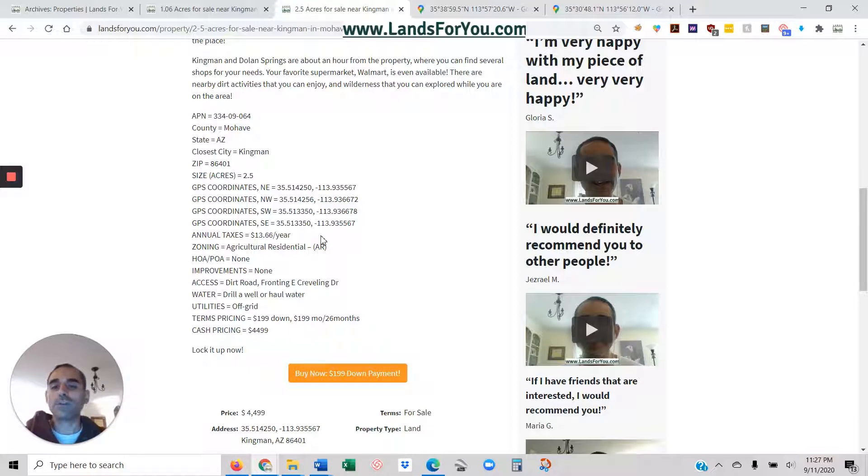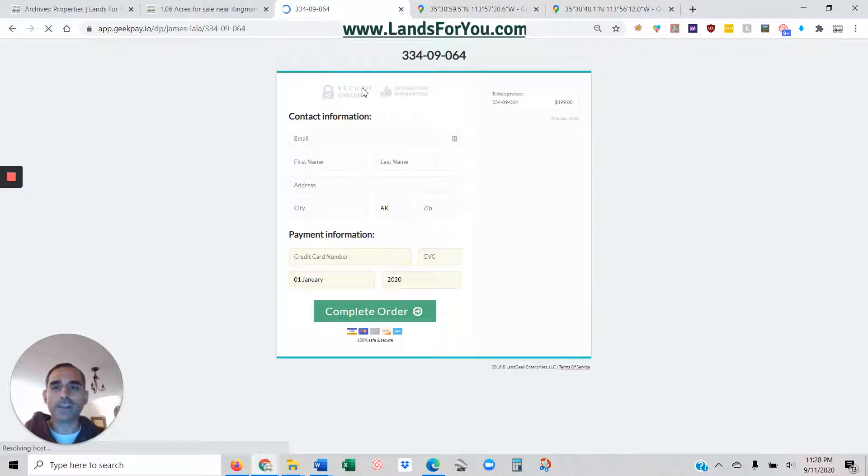This is something you can buy and hold for generations. If you're interested in locking it up, all you've got to do is click the down payment link and that'll take you to the secure checkout. Just enter your information there, and once I get that I'll reach out to you.